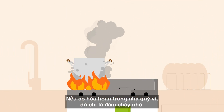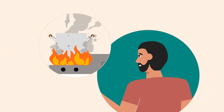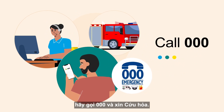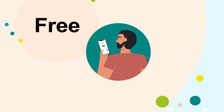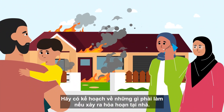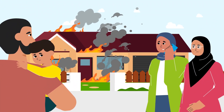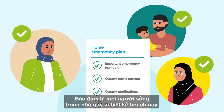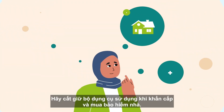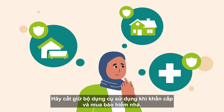If there is a fire in your home, even a small one, call 000 and ask for fire. It won't cost anything. Have a plan on what to do if there is a fire at home, and make sure everyone who lives in your home knows the plan. Keep an emergency kit and get home insurance.